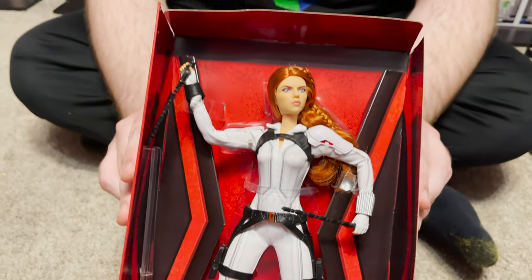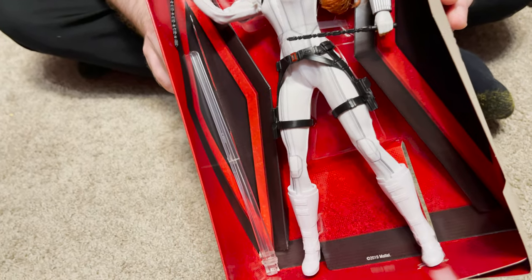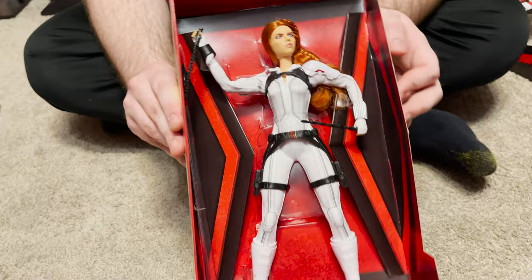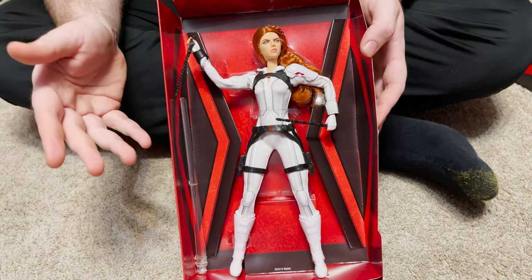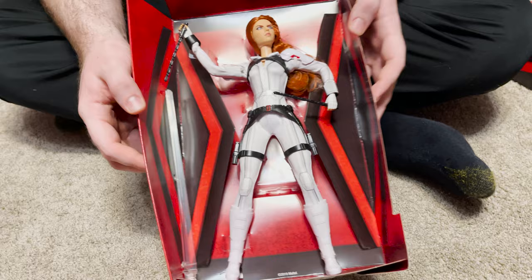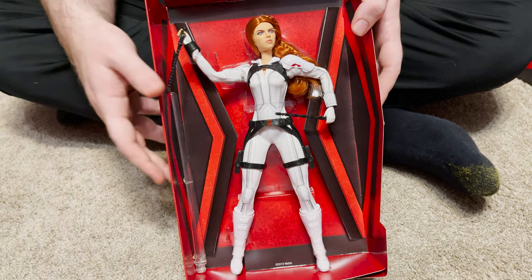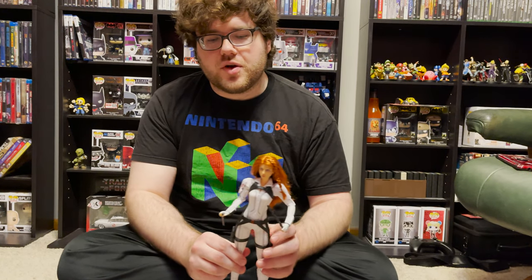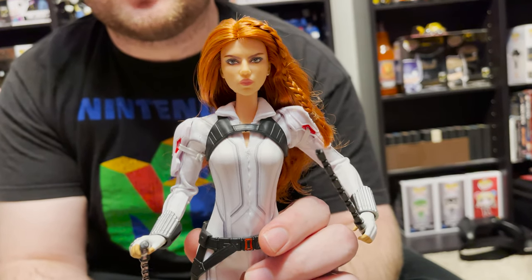One of the coolest things with this is the face mold. This really does look a lot like the actress who portrays Black Widow, Scarlett Johansson. I think the body is very well detailed — before we even take it out of the box, you can tell that the packaging is really inspired by the movie, which is cool with the Black Widow spider symbol that represents her character. She is well secured in here. We can see she has her weaponry. This is from her white suit, actually, from the movie. This has got to be one of the highest quality face molds I've ever seen in a doll in terms of trying to mimic the look of something, that isn't an expensive statue or a Hot Toys figurine.